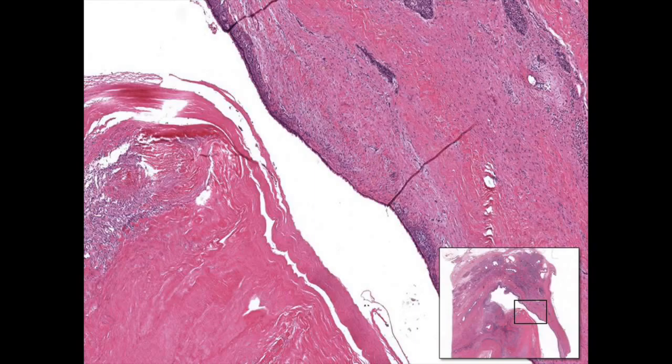I think these results deserve further discussion because they represent probably the major limitation of TTMB. Indeed, TTMB provides focal specimens of the cyst wall. However, the cyst wall is not homogeneous, not only regarding the presence of ovarian-like stroma, but also for the epithelium grade of dysplasia.